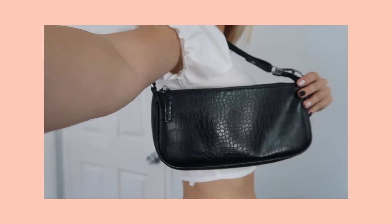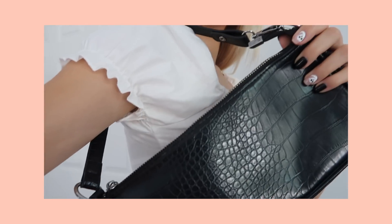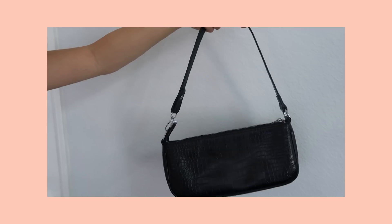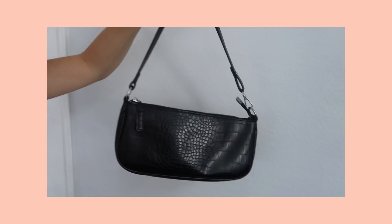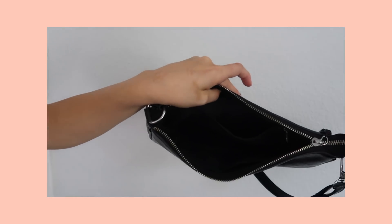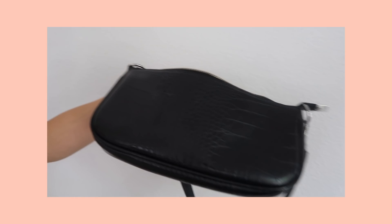I am obsessed with this bag. The 90s baguette bags are really trendy right now. I just love how simple it is because I can literally pair it with anything. I love the texture and how shiny it is — it's literally perfect. The size is so good, it can fit so many things for such a little bag. I've literally worn this bag a thousand times since I got it.